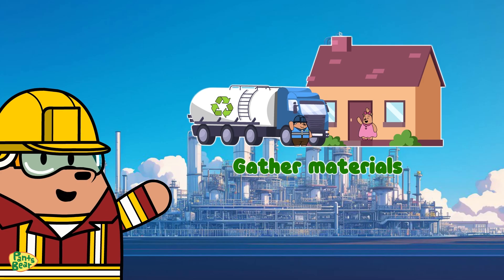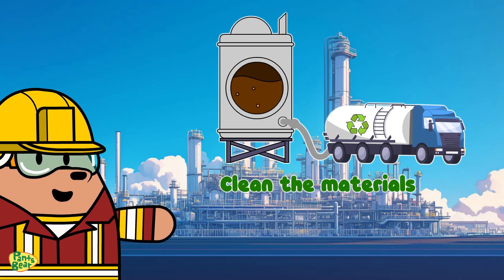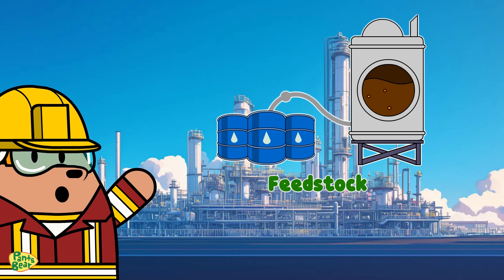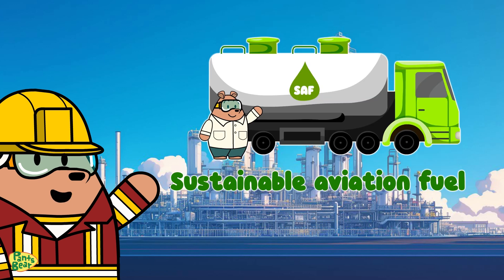First, they gather the materials, including used oil, clean it up, and then voila! It's changed into something called feedstock. After that, talented scientists work their magic to turn it into sustainable aviation fuel.